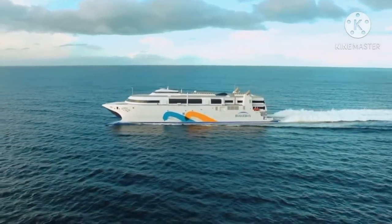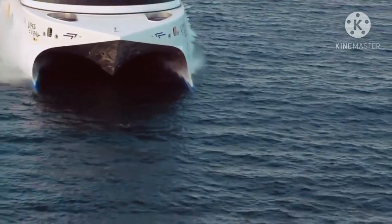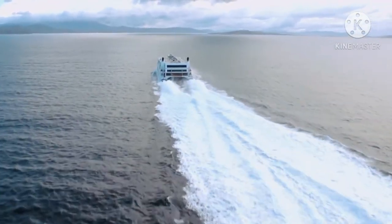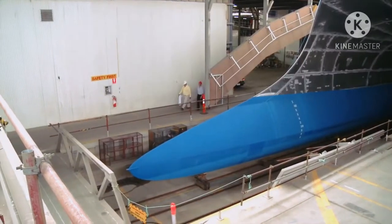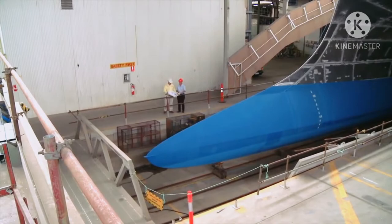This is the world's fastest ship. At 58 knots or 107 km per hour, she leaves all others in her wake. The ship was built here at INCAT's Prince of Wales Bay shipyards in Hobart, Tasmania.